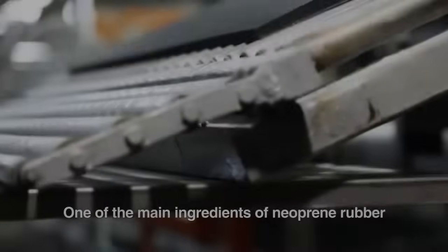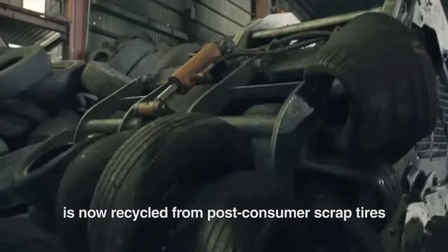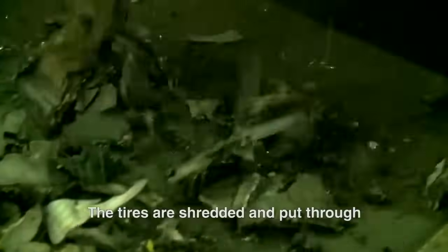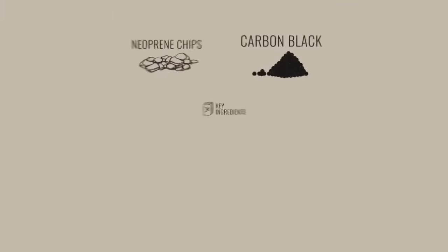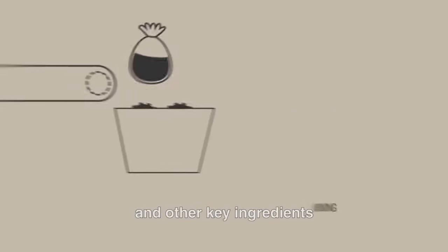Moving on to point number two: how is neoprene made? Well, instead of talking about it, I think it's better if I show you. One of the main ingredients of neoprene rubber — carbon black — is recycled from post-consumer scrap tires. The tires are shredded and put through a series of chemical reactions that transform them into powdered carbon black. When the carbon black joins neoprene chips made from limestone and other key ingredients...